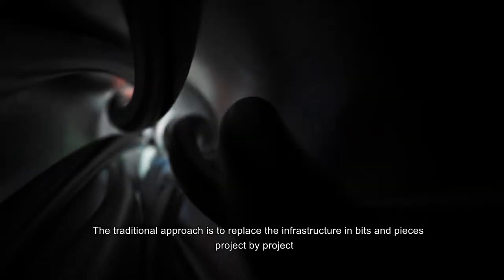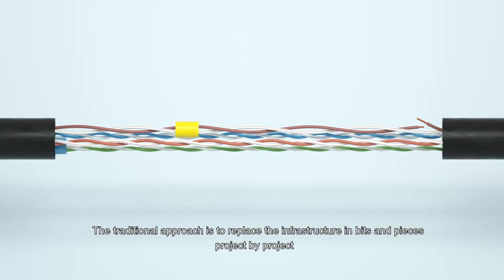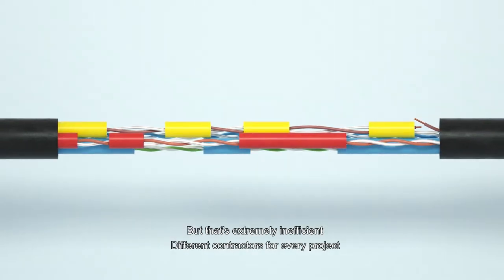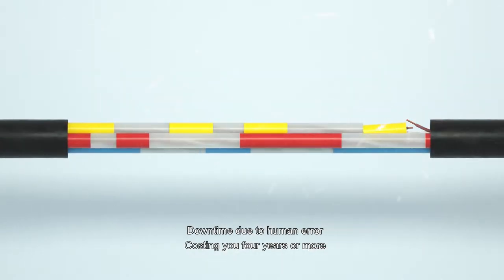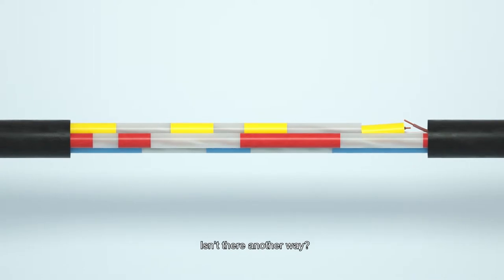The traditional approach is to replace the infrastructure in bits and pieces, project by project. But that's extremely inefficient. Different contractors for every project, downtime due to human error, costing you four years or more. Isn't there another way?